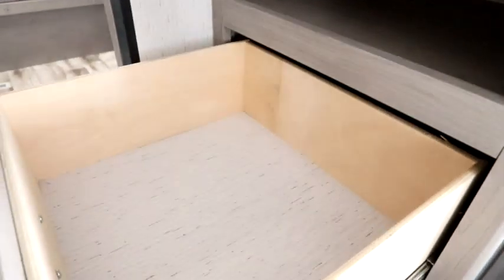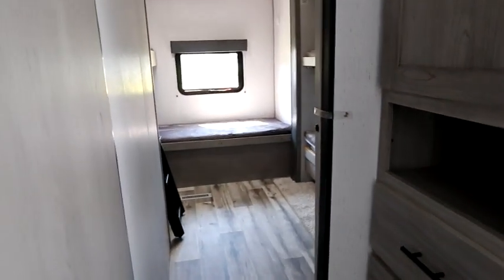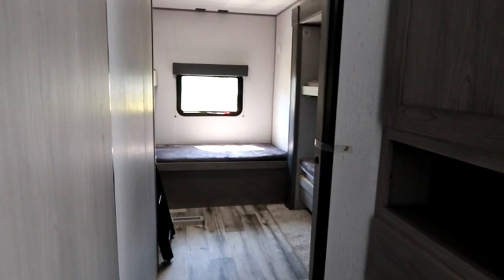As you spin around, we also have more storage behind us. We have hanging storage here, an extra open shelf, and good drawers. Being a bunk model, you need that extra storage for those extra guests.